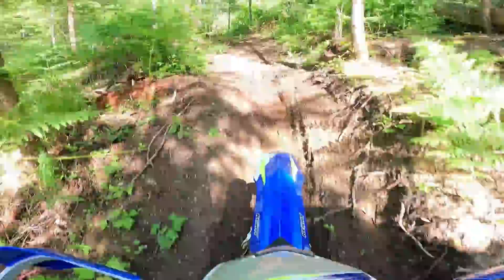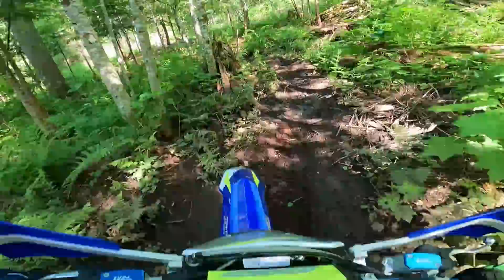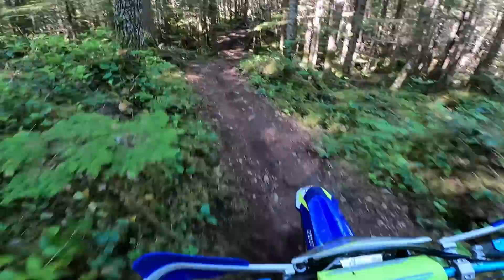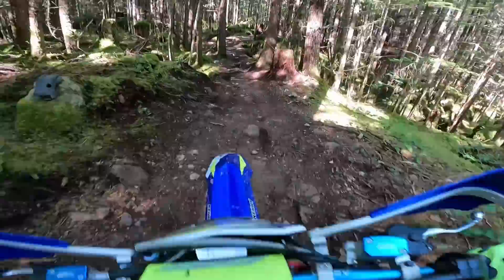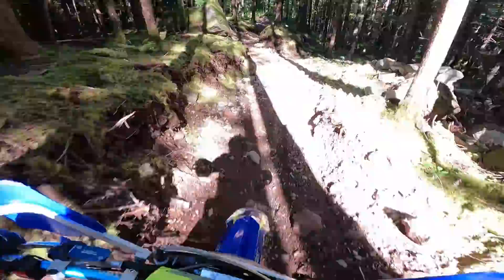This bike's got about five hours on it, so pretty much brand new. Suspension feels awesome — nice and plush. The steering radius on this bike feels really good. Definitely a different power source than what I'm used to with the two-strokes, but it's getting over this chop quite nicely.